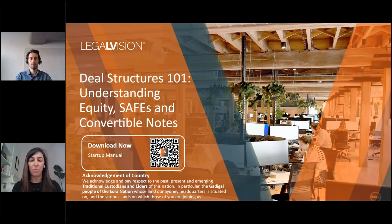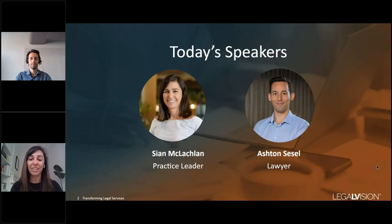Welcome everyone to our webinar on Deal Structures 101: Understanding Equity, SAFEs and Convertible Notes. My name is Sian McLaughlin and I'm a practice leader in LegalVision's corporate team. I'm joined today by my colleague Ashton Cecil, who is also a lawyer in our corporate team.